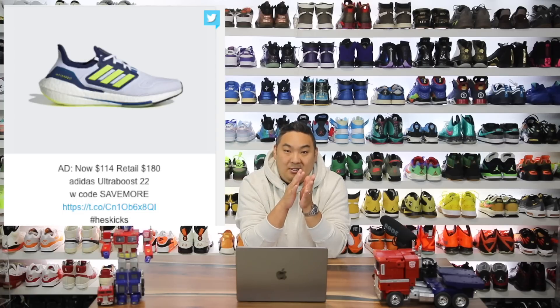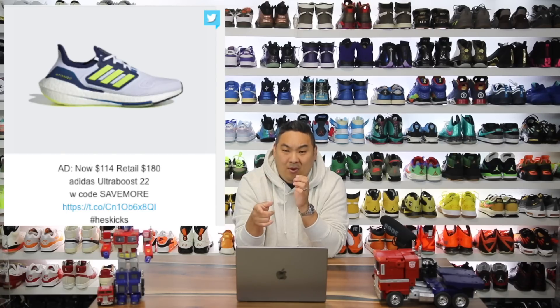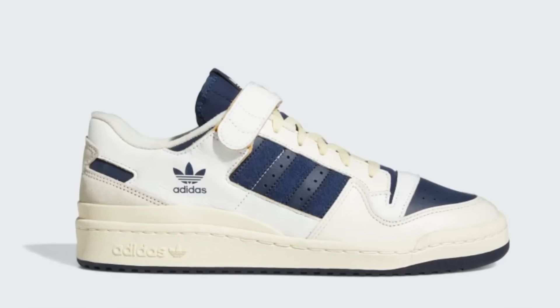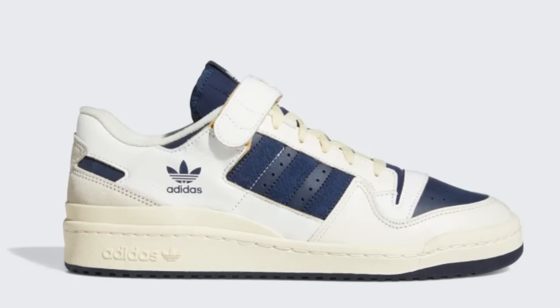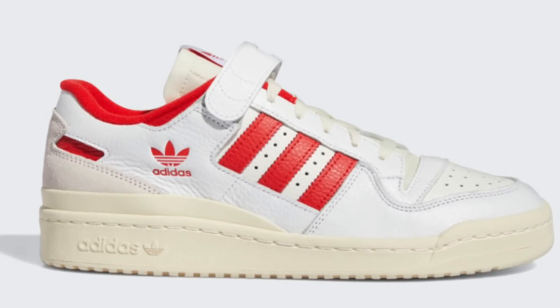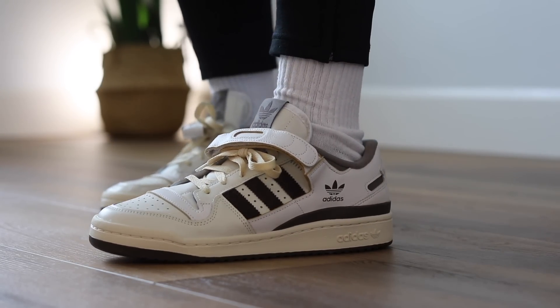Also, Adidas Ultra Boost 22 in select colorways is available — I found it as low as $114 instead of $180. For those wanting a back-to-school shoe around $100, that's a good option; the price is a lot lower than the $180 retail. The colorway on sale is actually not bad — kind of a Sprite-looking colorway. They also have a couple colorways of the Adidas Forum 84 Low, normally $100, on sale for $80. I'm feeling the off-white red colorway, but the rest are sold out. At least there are a couple of options for $80.